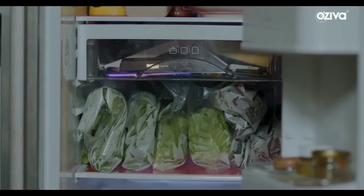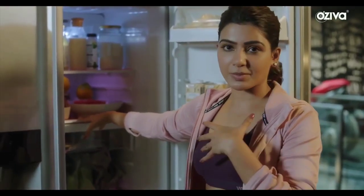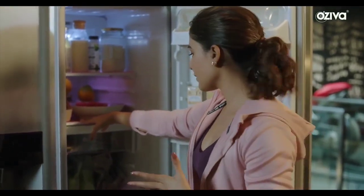A lot of leafy greens — I have them twice a day almost, once in a smoothie and once as part of a salad. I can't tell you how many vitamins are in there: vitamin C, A, K, E, potassium, magnesium, iron, calcium.